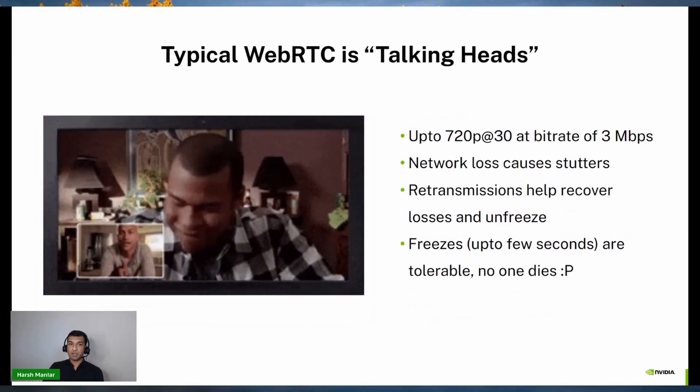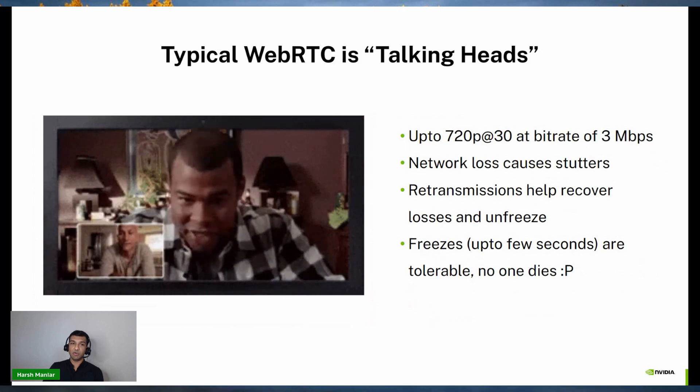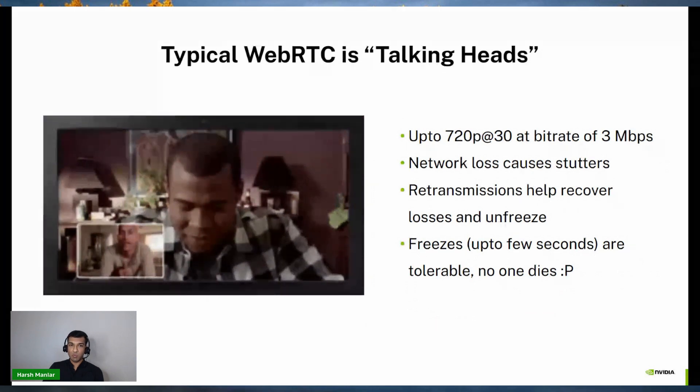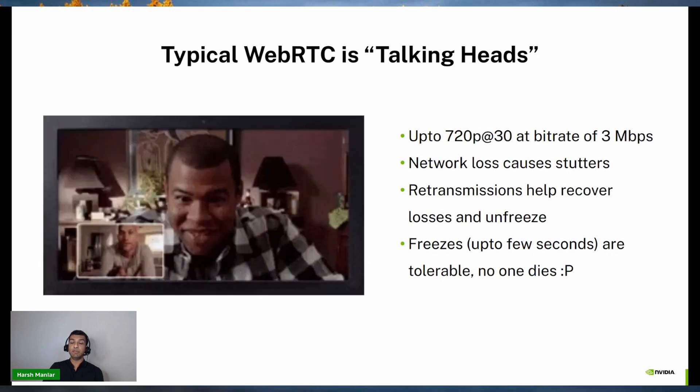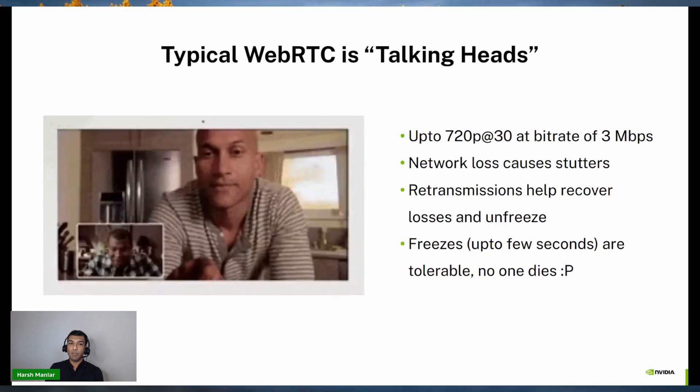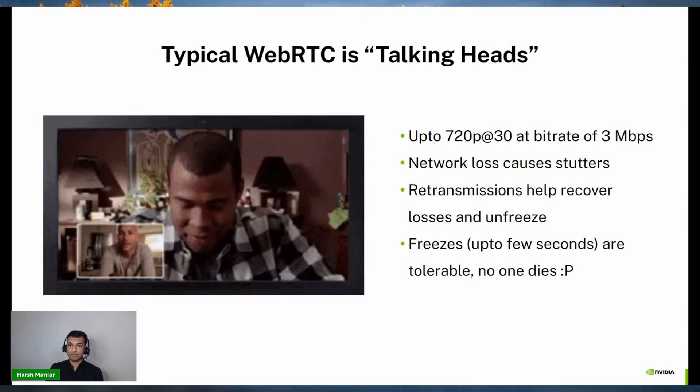So one of the most common use cases of WebRTC is video conferencing. You essentially stream videos at 720p resolution at 30 fps, where the bit rates don't often exceed a few Mbps. So if you are on a bad network and you lose packets, you will see some stuttering and some freezes here and there. You recover these losses by retransmitting the lost information and the stream will unfreeze. Sometimes it can get really choppy and the freezes can last for a few seconds.